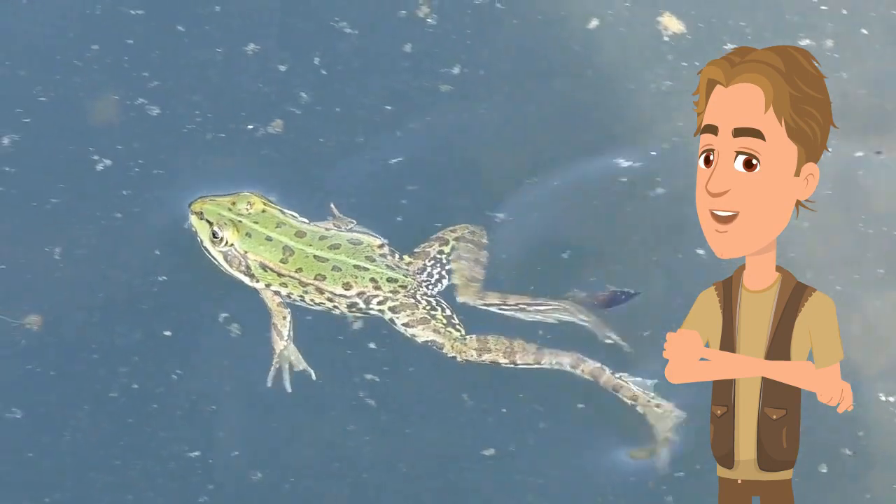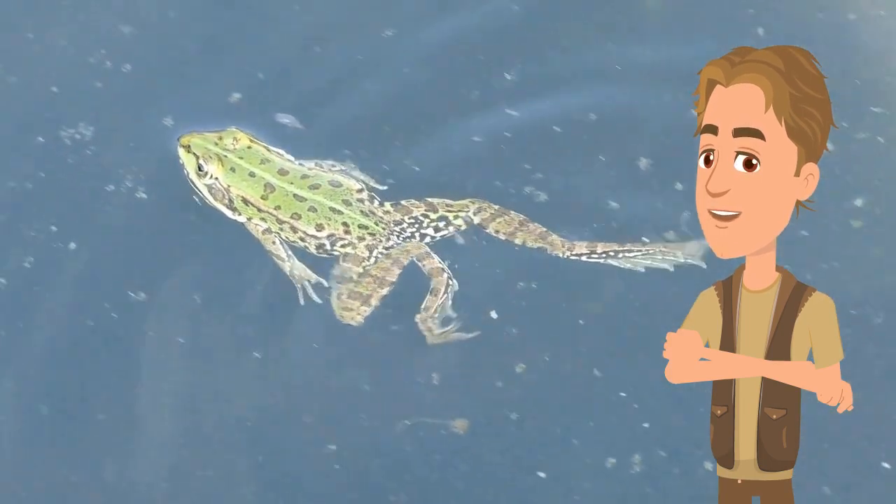Check this guy out, having a little swim. Frogs are amphibians, which means they're able to live on land and in water.